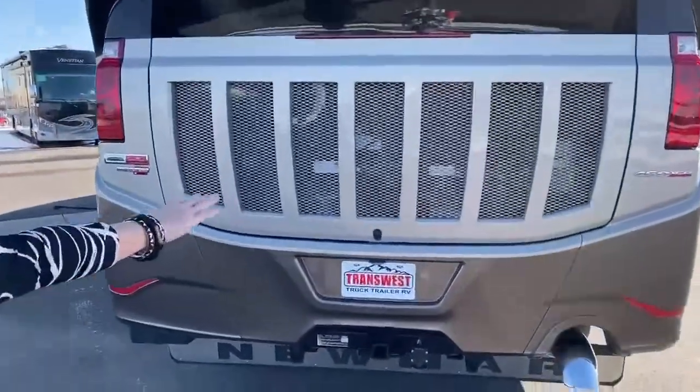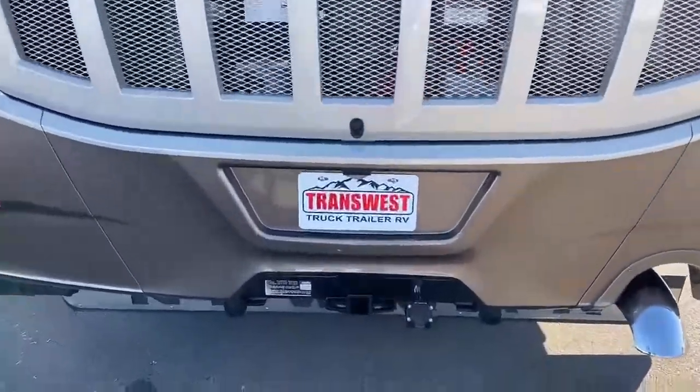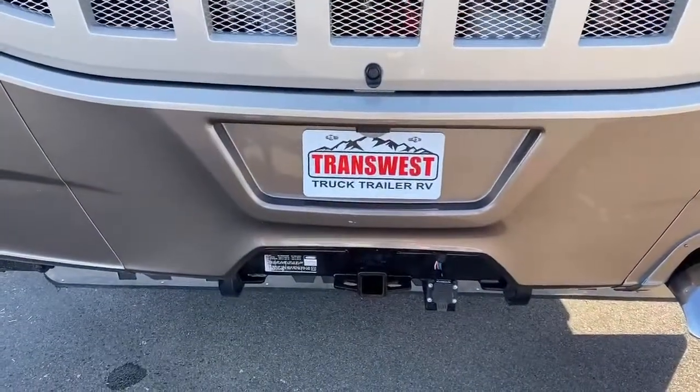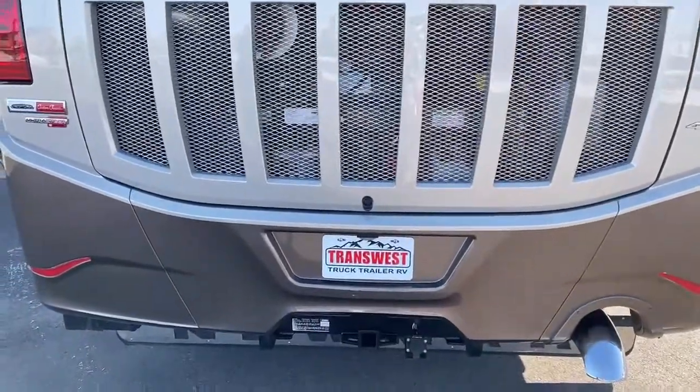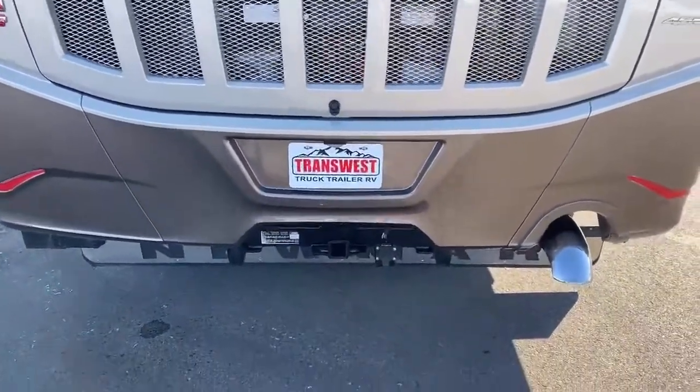As you can see back here — 1,250 foot-pounds of torque, 450 horsepower. That's why you get a Dutch Star. It's why you take that step up from the Ventana. You've got what you need here to pull. You've got that beautiful Newmar trademark mud flap underneath.